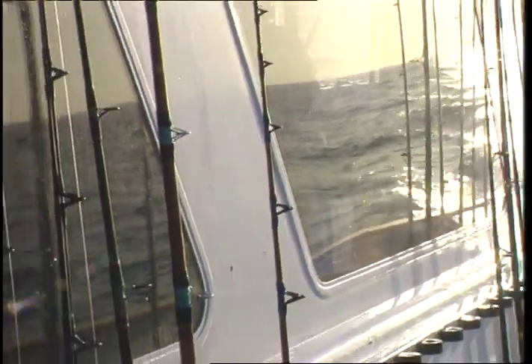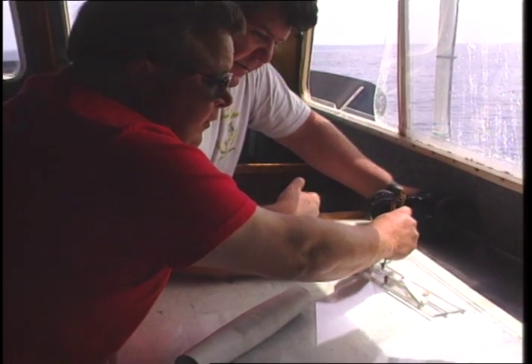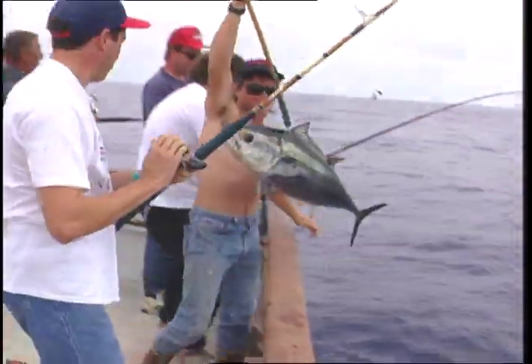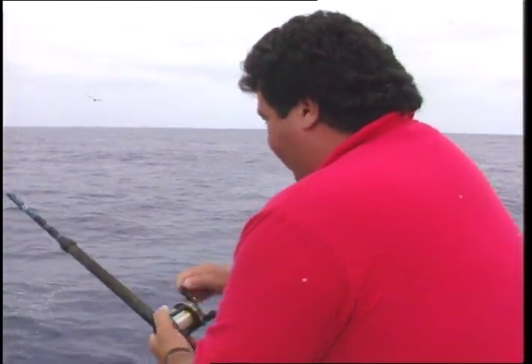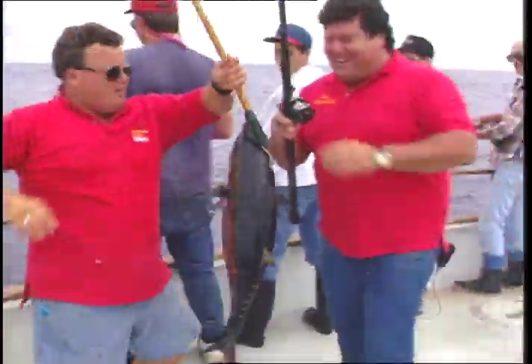Last week on Sport Fishing we ran part one of our mini long range trip to the Cortez and Tanner Banks out of San Diego. The skipper of the Big Game put us in the right spot because by the end of our first day we had landed a large number of bluefin tuna. This week we pick up where we left off with lots of fish. Stay tuned for this week's episode of Sport Fishing.